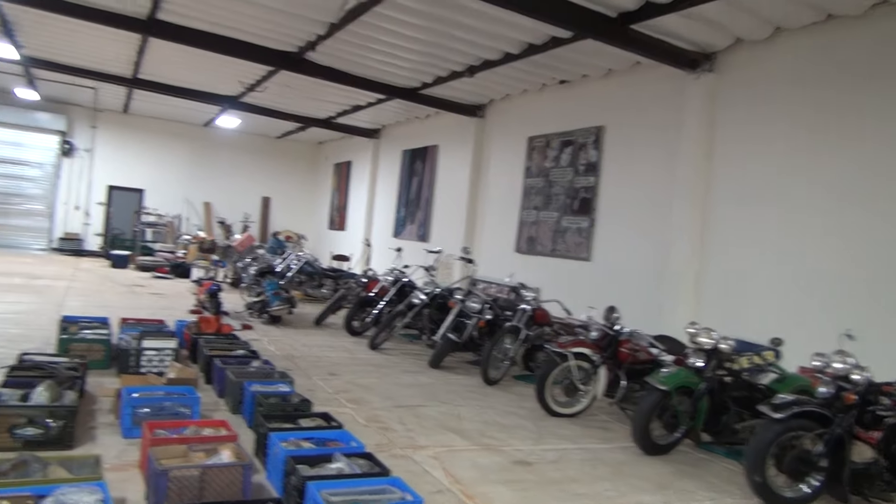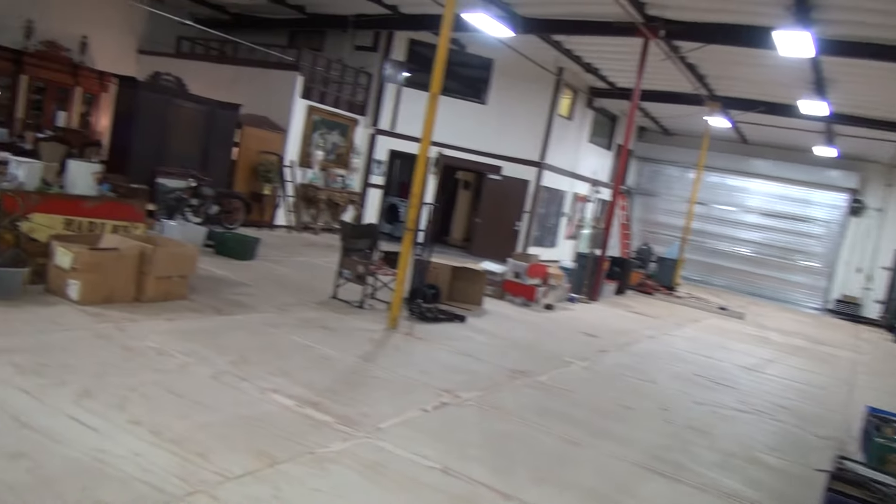Today is May 13, 2015. Just a current state of the shop video.